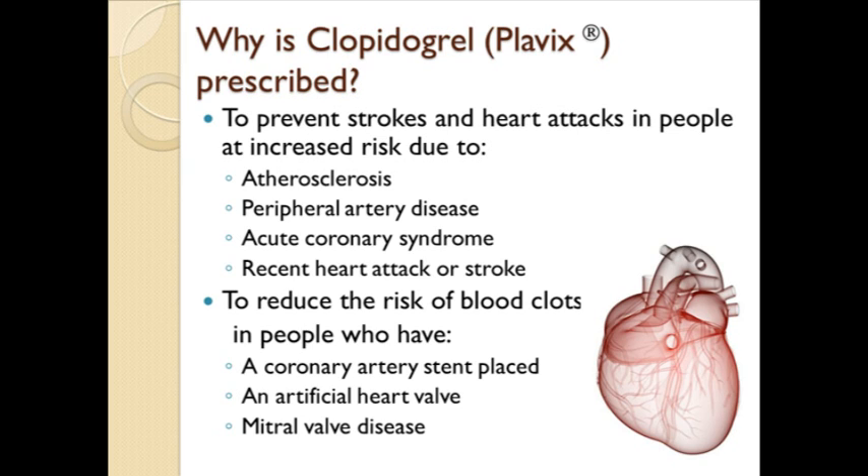Plavix may also be prescribed to reduce the risk of blood clots in people who are having a coronary artery stent placed, have an artificial heart valve, or have mitral valve disease, which is a condition that affects the control of blood flow between the top and bottom chambers of the left side of the heart.